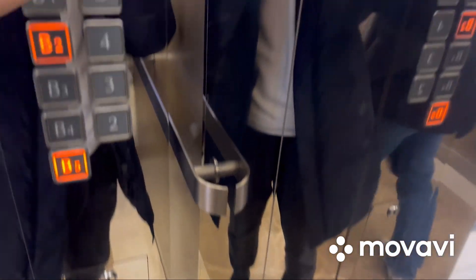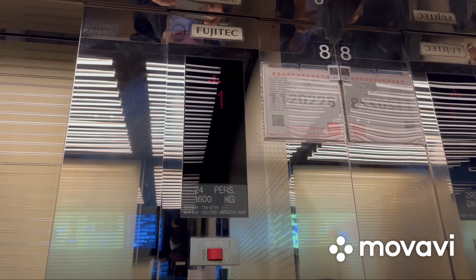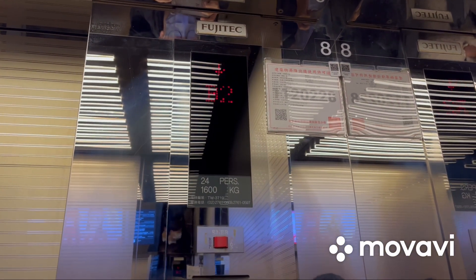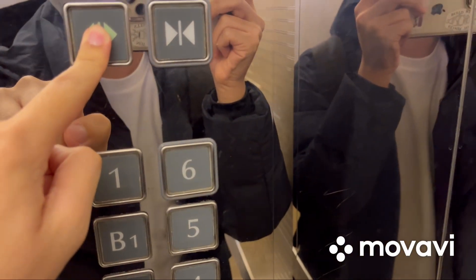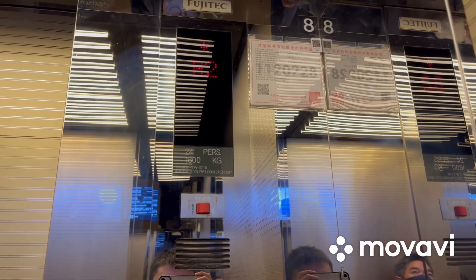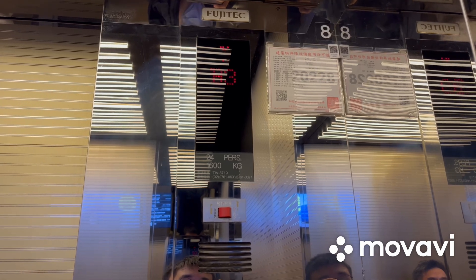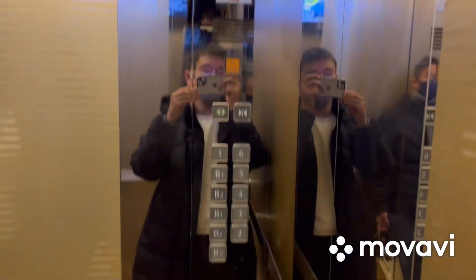Go down to B5 and watch the indicator. Stopping on B2. Here we are at B5.